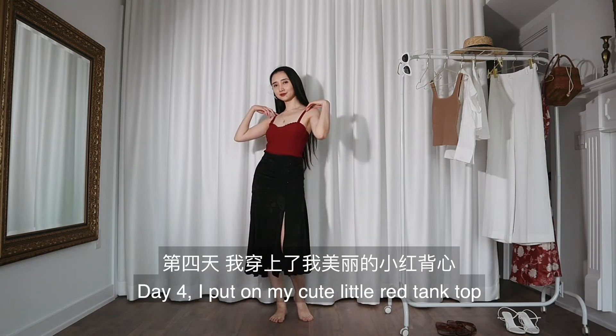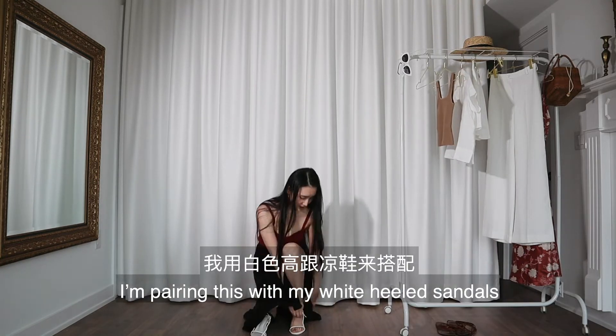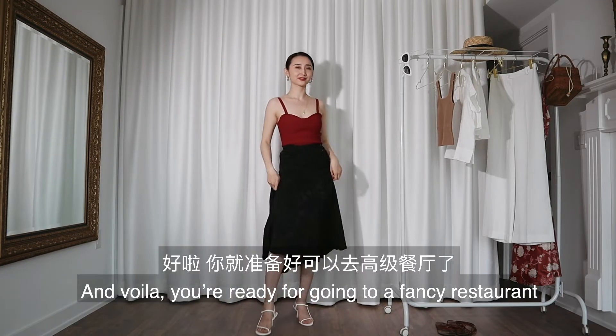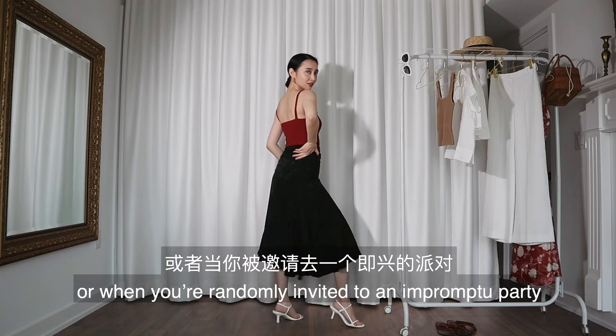Day four: I put on my cute little red tank top and a black silk skirt, pairing this with my white heeled sandals. I like to tie my hair back in summer because it looks more sleek — and voila, you're ready for going to a fancy restaurant or when you're randomly invited to an impromptu party.